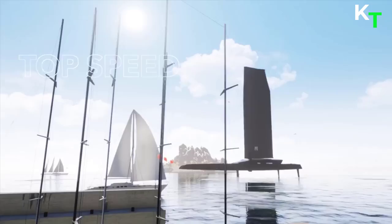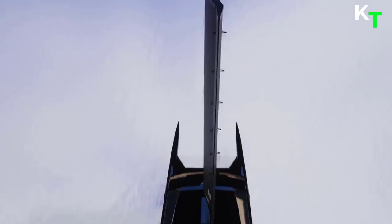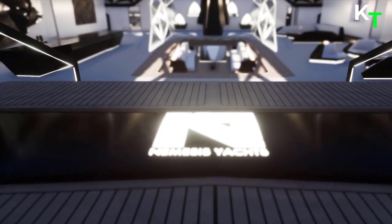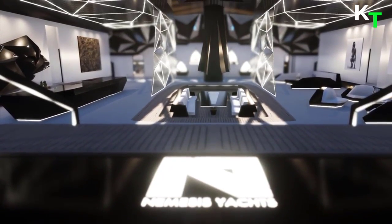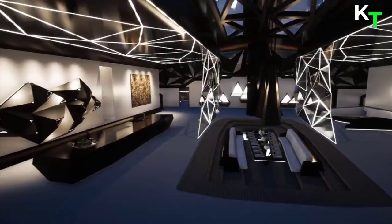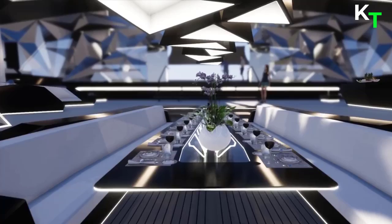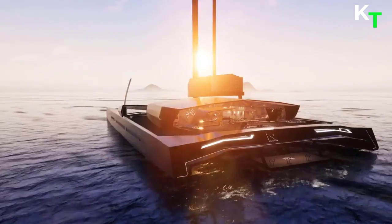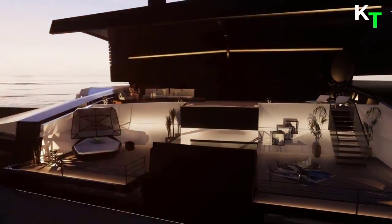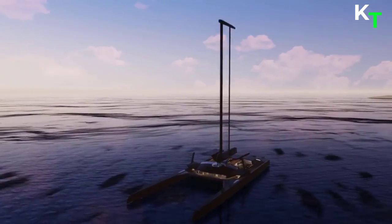Flying on water at speeds in excess of 50 knots, leaving most performance motor yachts in her wake, won't come at the expense of security and comfort. The Nemesis 1 offers the unique option to exchange the port and starboard-facing living modules for ones with different interior configurations. It is designed to be 101 meters (332 feet) long and 39 meters wide, with a colossal 89-meter-high sail.